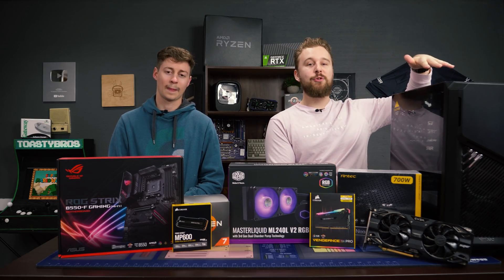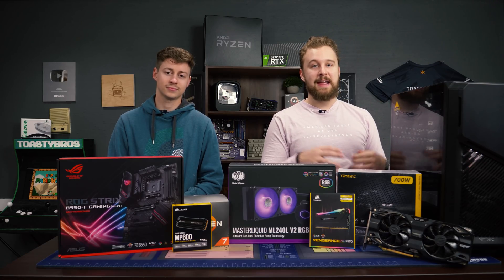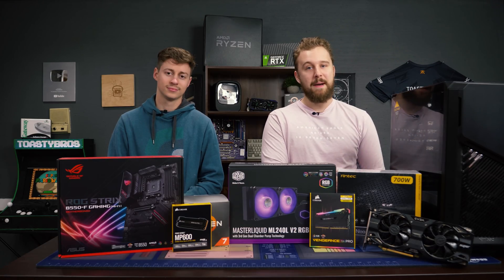We're going to be showcasing their DP502 Flux case, talking more about the Flux lineup of cases that they have to offer. Antec has been sponsoring a couple builds here on the channel, so stay tuned for some more. But we're very excited to build inside this case and talk a little bit more about it.